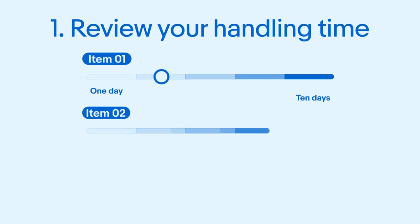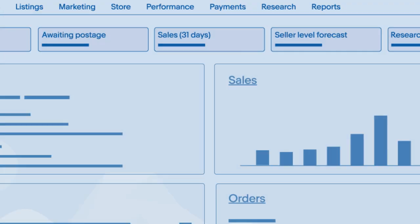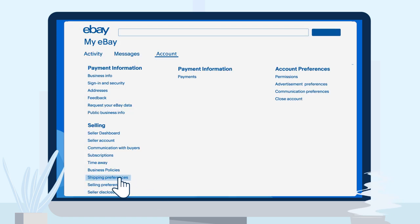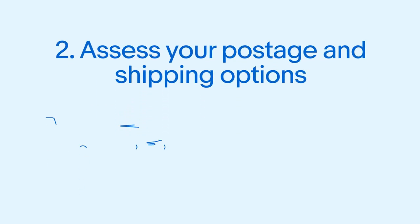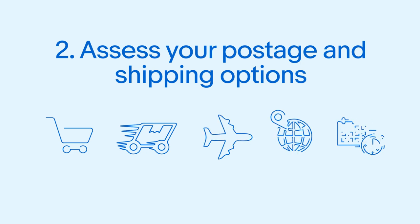You might also consider applying different handling times to different types of inventory, or adjusting them during busy seasons or popular promotions. If you offer same day handling, make sure to set your cutoff times via shipping preferences in account settings. Second, assess your postage and shipping options, prioritising cost, delivery speed and practicality when selecting a carrier. Tailoring services to different inventory types can also be beneficial to creating great experiences for your shoppers.